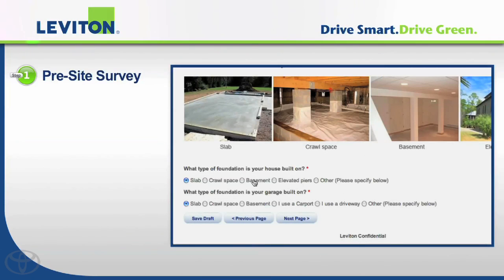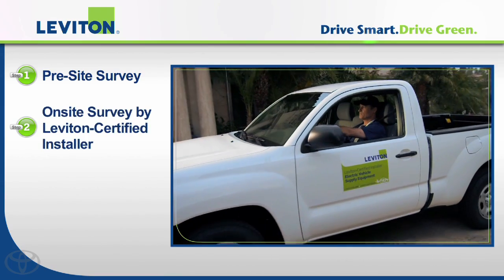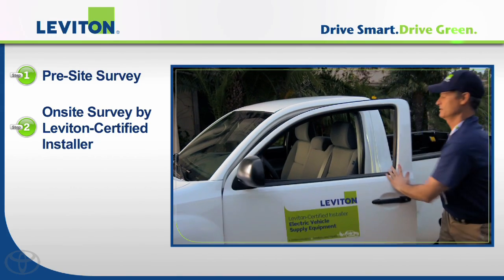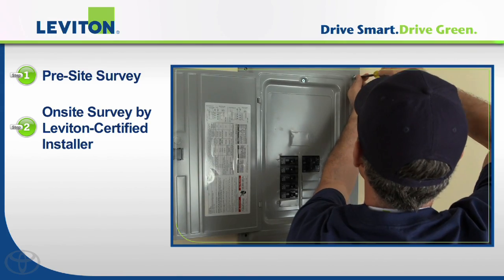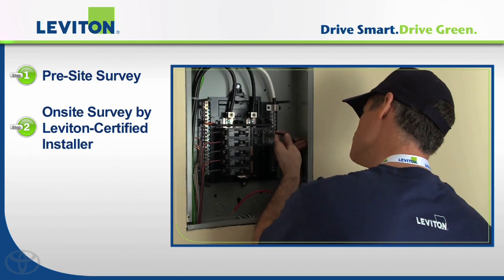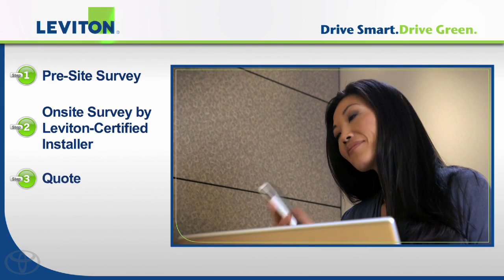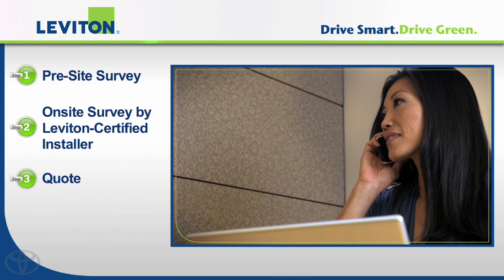The first step was an online survey including some basic questions about my home. Step two was to request a survey of my house. When the technician arrived, he inspected the electrical box, existing wiring, and the proposed charger location.